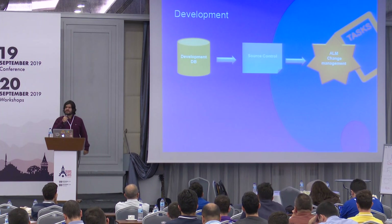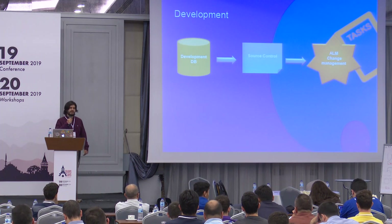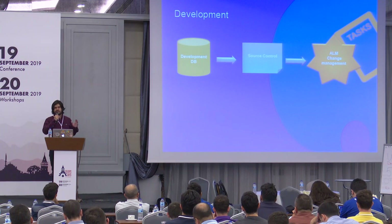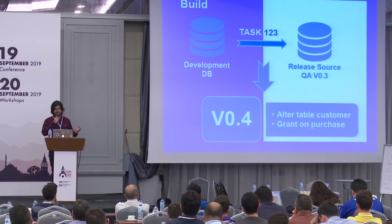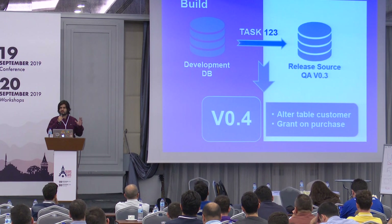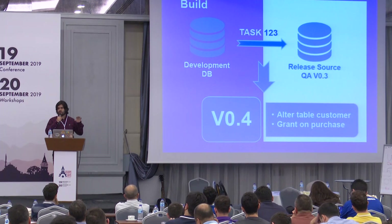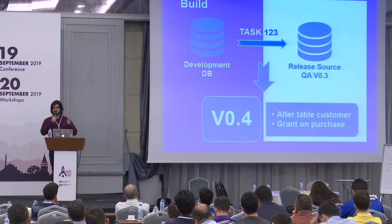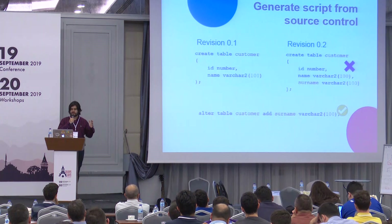For development, companies generally use a shared database environment. This database environment has to be under source control, and all of the chains have to be related with application lifecycle management tasks. When we trigger a build for a task, a DevOps database tool will compare the development database and release source database and generate an incremental next-version script.